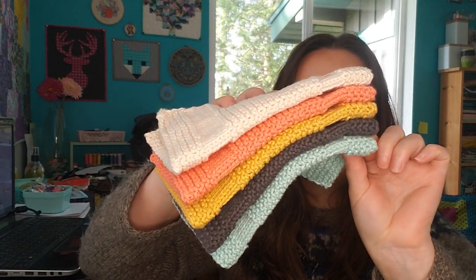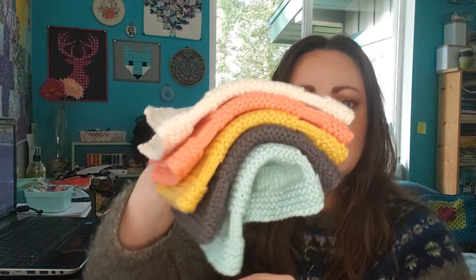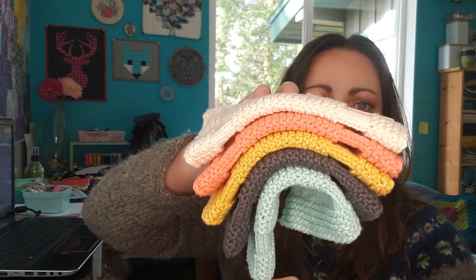I knit these on US7 / 4.5mm needles and they don't take too long — you can probably bang one out in a couple of hours. They weren't bothering my shoulder quite as much even though there is some purling in them — I just went slow. Having a few smaller things sprinkled in there gives you that sense of accomplishment that is really nice, even when you feel like you're not making a lot of progress on bigger projects.